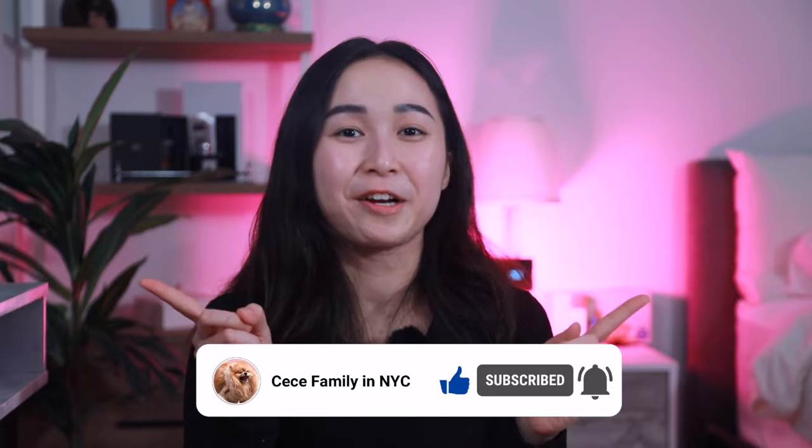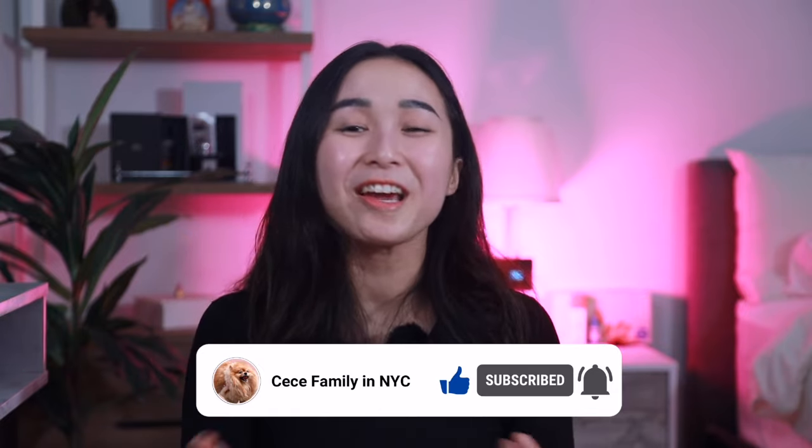Watch the next video to learn how to take care of your Pomeranians. Thank you for watching and I will see you next time!